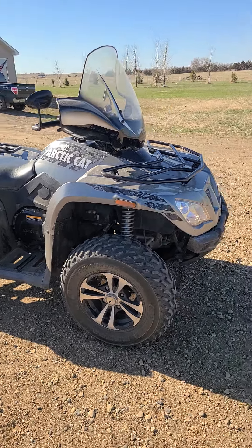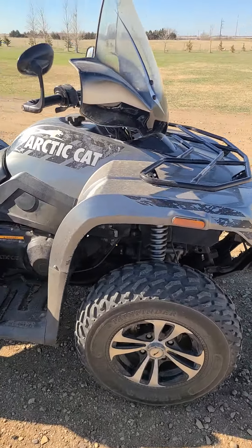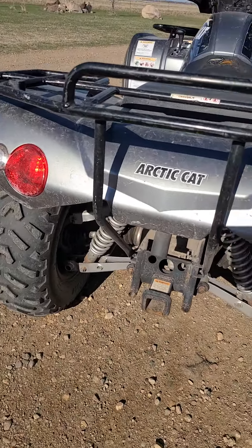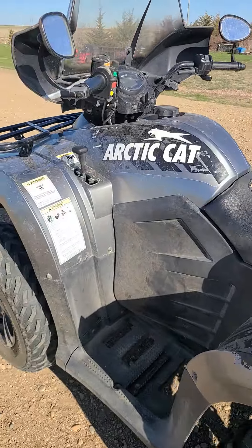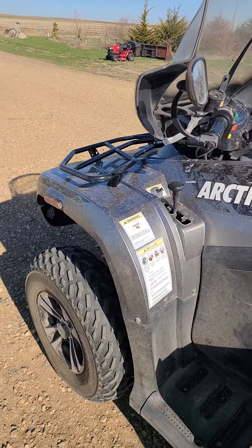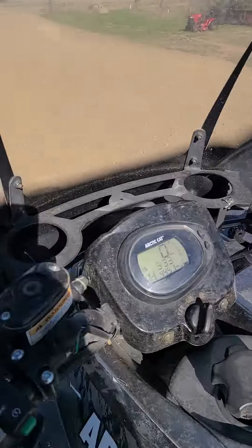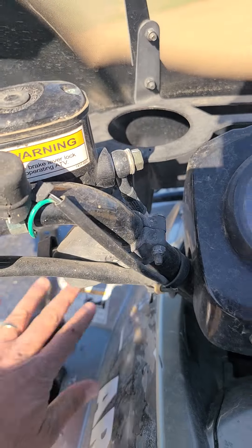Hello, it's Ben Meyer, Meyer Auction Service, showing you a 2012 Arctic Cat 425. It is four-wheel drive — a super clean machine. This is one owner, bought brand new. It's a little dusty but very clean, runs really good, got 4,400 miles on it. Does have that windshield and electric start. I'm gonna hop on it — put her in high.